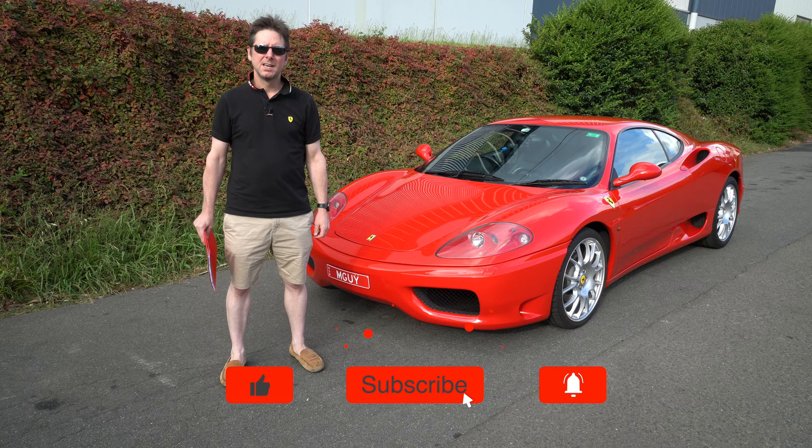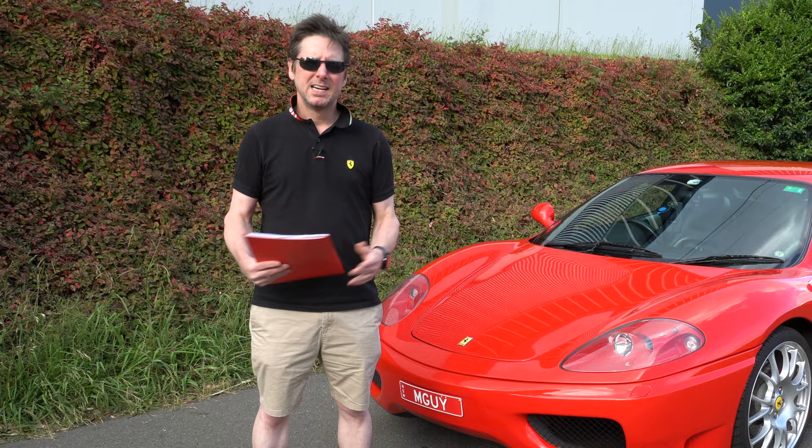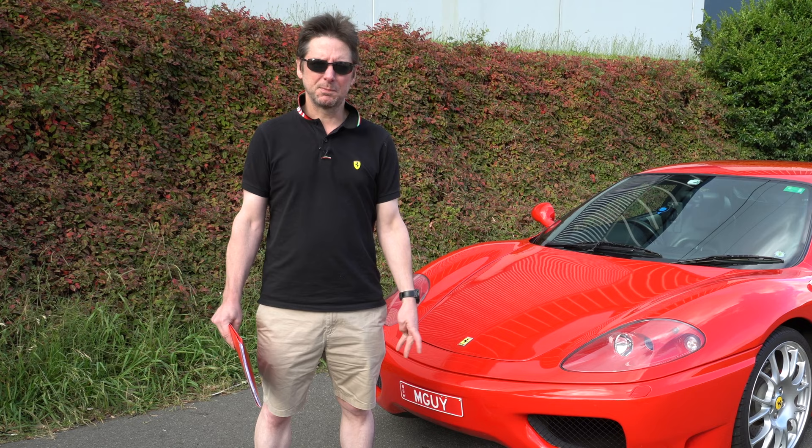In this video, we're going to look back at the first year of ownership of this beautiful 360 Modena. It's been a pretty tumultuous year. It's had some high points, it's had some really low points. And on several occasions I have actually thought about selling the car and going back to something a little bit less exotic and temperamental. But now we're at the end of the year, I'm feeling much more optimistic about 2021.